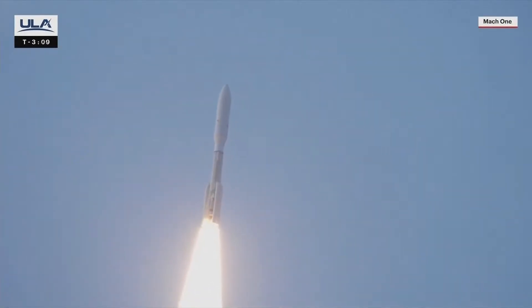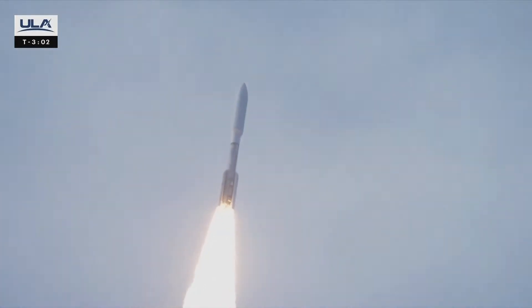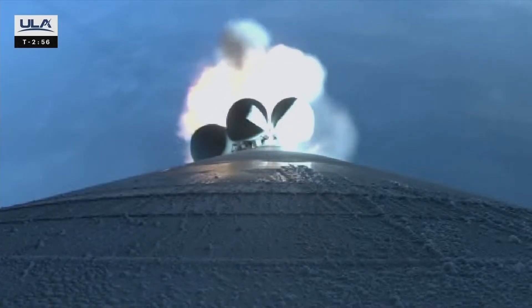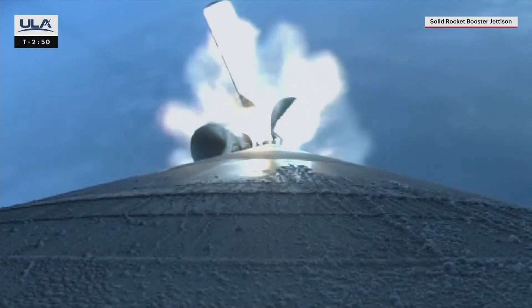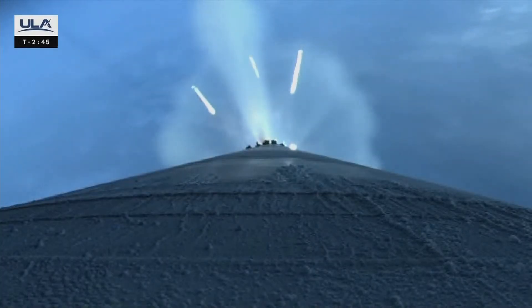Atlas then reaches Mach 1, the speed of sound. The addition of five solid rocket boosters, or SRBs, precisely augment the liftoff thrust of the Atlas V, giving it the power to deliver the payload to orbit. With their propellant expired approximately 96 seconds into ascent, the SRBs burn out, followed by jettison. Atlas's guidance system then begins steering towards the precise target in space.